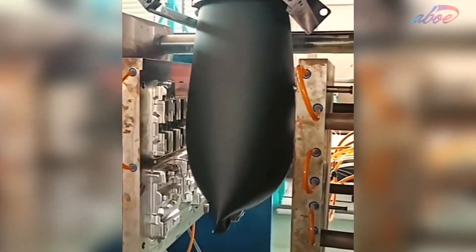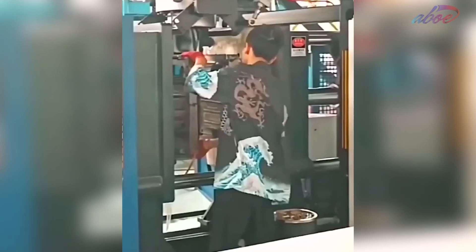Two metal templates collide over warm plastic in order to coat a tool kit box.